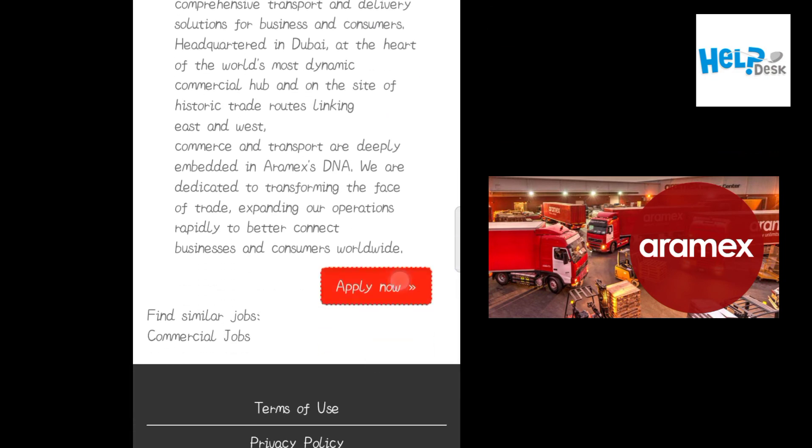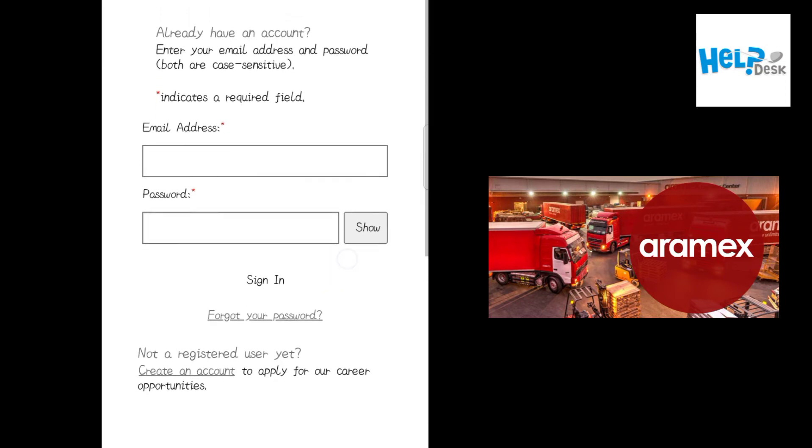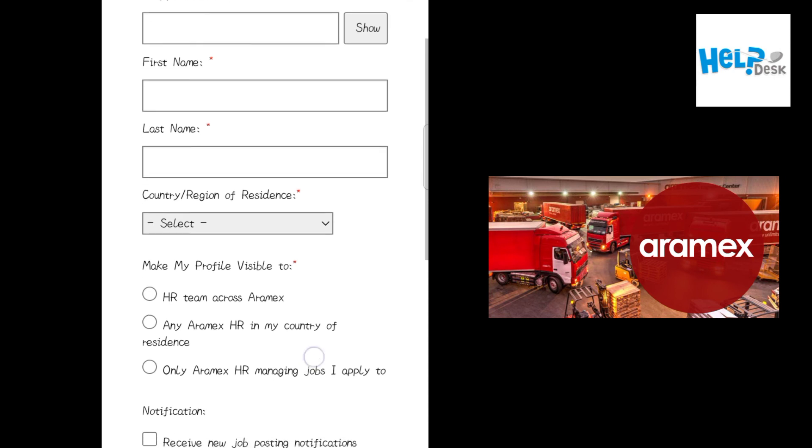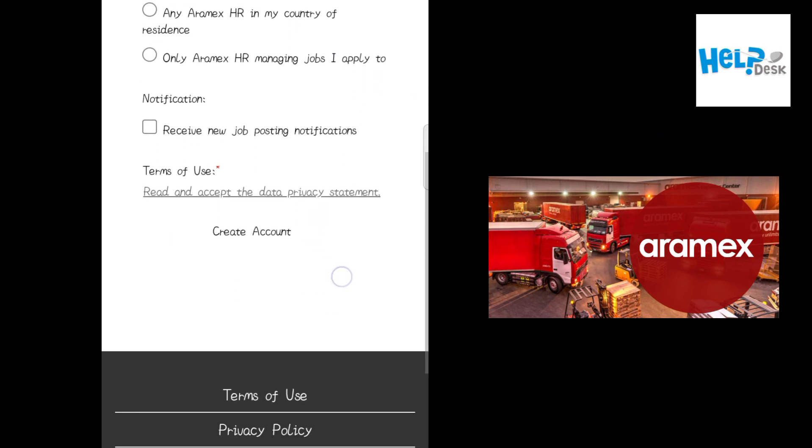Then click on 'Apply Now.' Here you have to register yourself on this website. Register, or if you are already registered, simply login. Or click on 'New User,' create an account, and then apply online by submitting the application form.